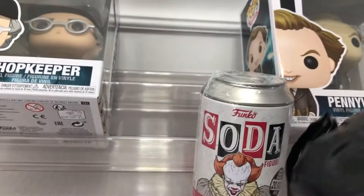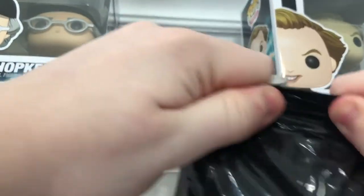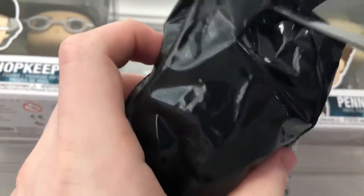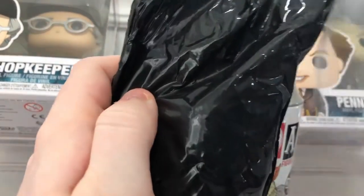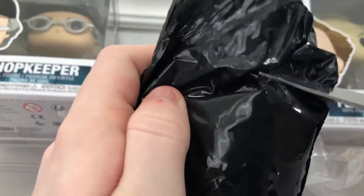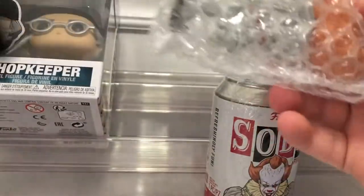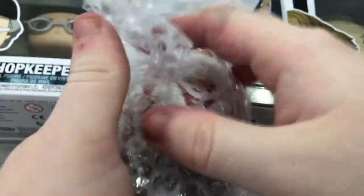I don't actually have any scissors for this, so I'm basically going to pop this open. Let me get a bigger hole in there — just one minute and we'll get it.